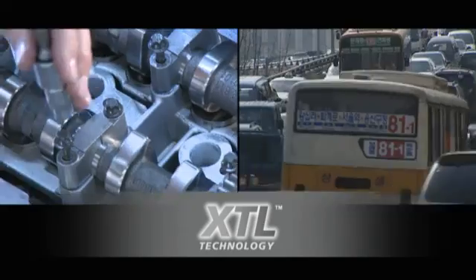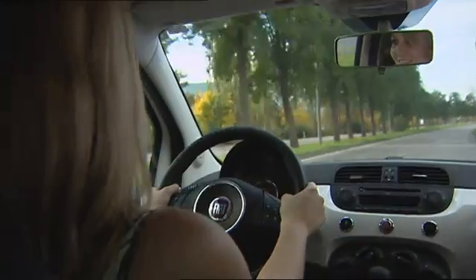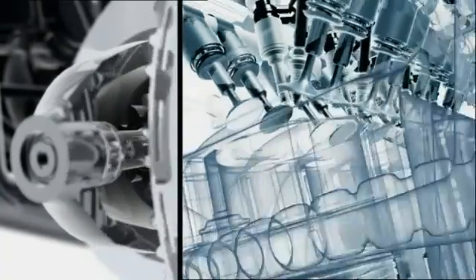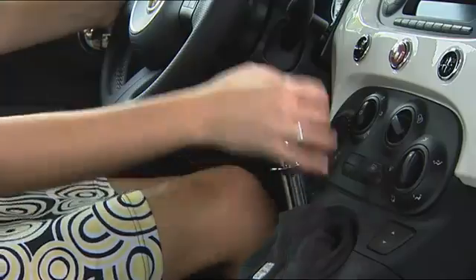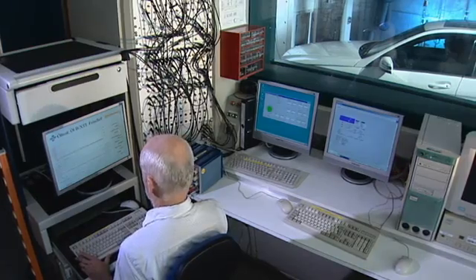New energy-saving technologies such as hybrid engines are entering the market, or stop-start systems, which have to operate efficiently and smoothly without the driver noticing. The stresses engine oils have to endure have increased drastically within the oil change interval.